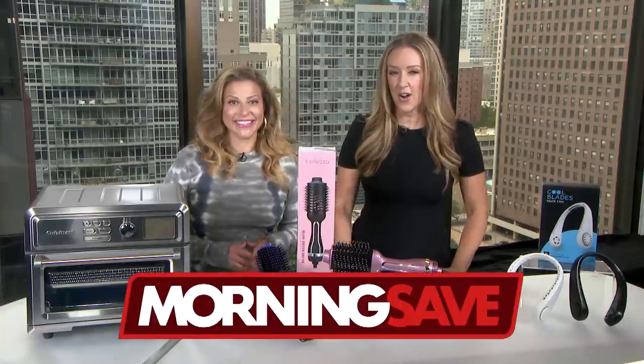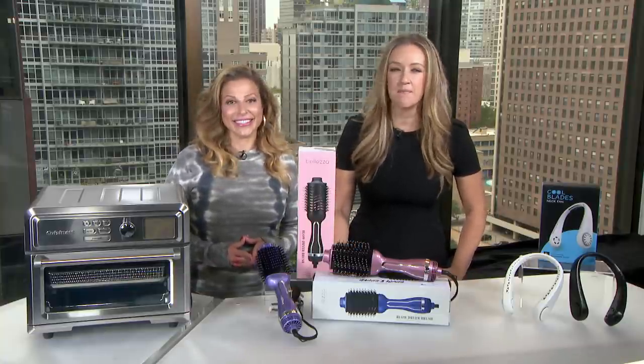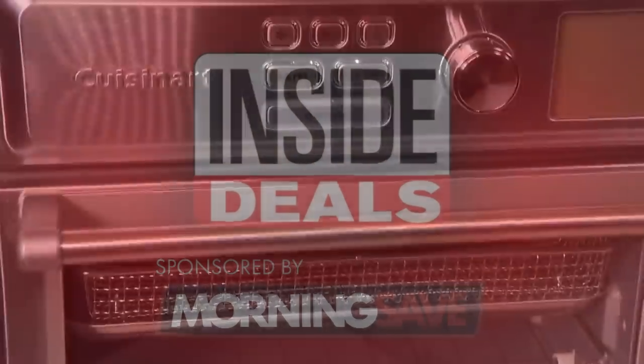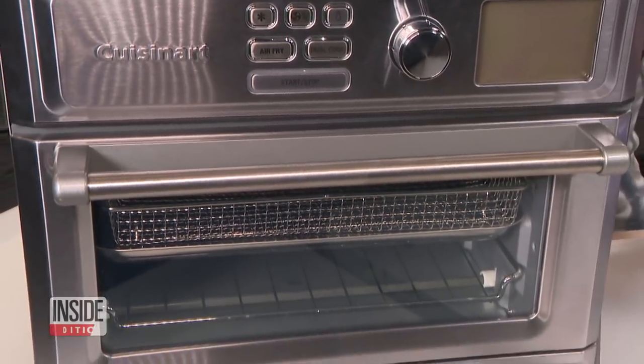We have teamed up with MorningSave.com and their lifestyle expert Valerie Greenberg, who's here with me to share some amazing inside deals at deep discounts. Val, first up, the Cuisinart Digital Air Fryer Toaster Oven.